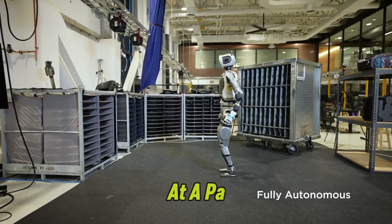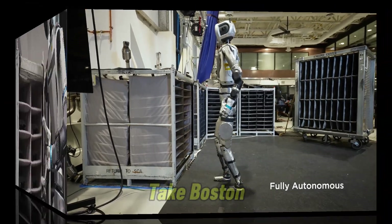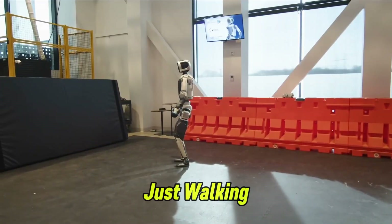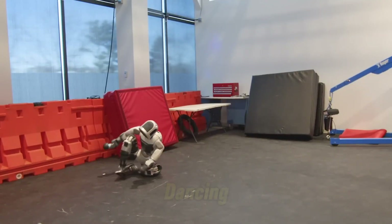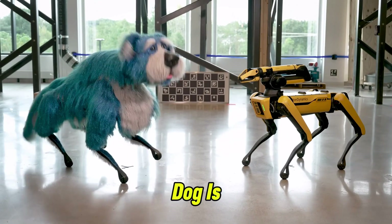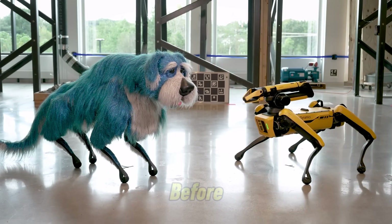Humanoid robots are advancing at a pace we couldn't have imagined just a few years ago. Take Boston Dynamics' Atlas robot, for example — it's not just walking or performing basic tasks; it's running, flipping, and even breakdancing. Meanwhile, in Sweden, a robot dog is learning to adapt just like a real animal, making it more lifelike than ever before.